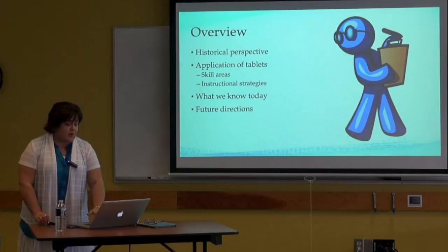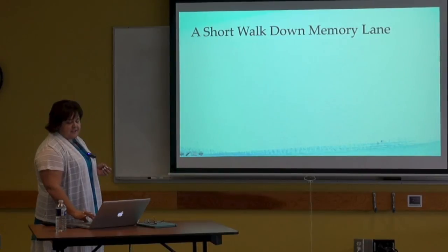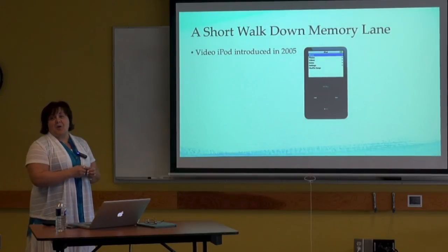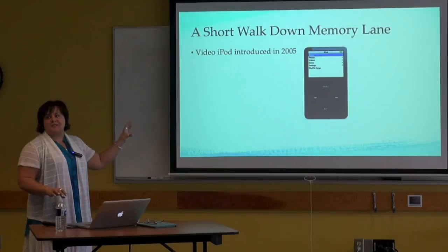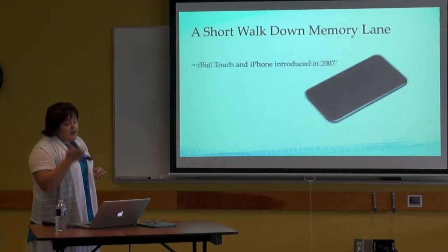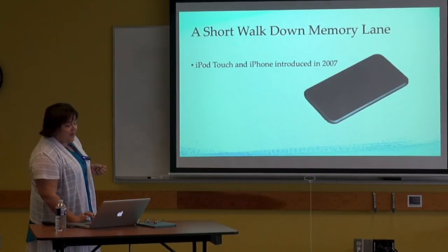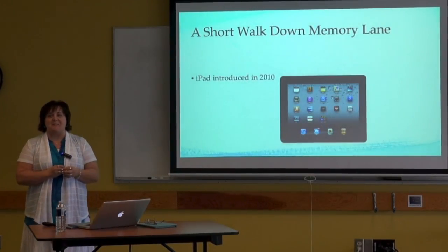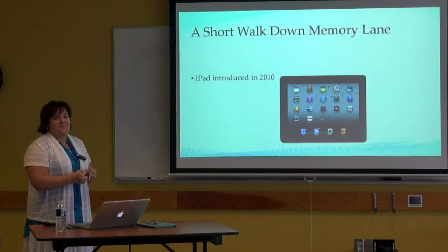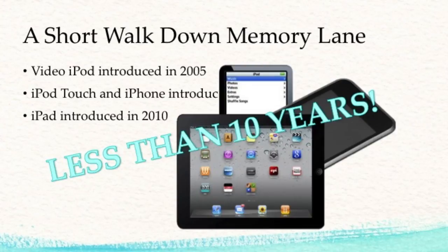I wanted to start with a really short walk down memory lane — and it is going to be a really short walk because things haven't been around that long. The video iPod was introduced in 2005, not quite 10 years ago. A lot of early research focused on video modeling off the video iPod, as it was the first device we could play video from. In 2007, the iPod Touch and iPhone were introduced. The iPad was only introduced in April 2010, so we've had it for just barely over four years. All of these technologies have only been available for less than 10 years.